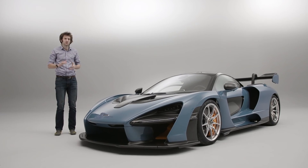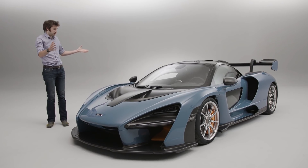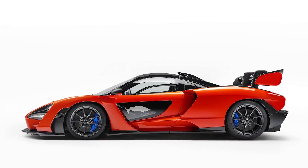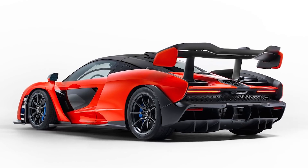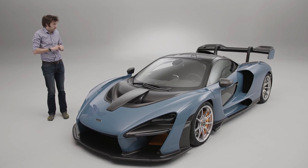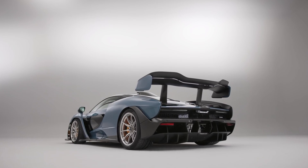Like I suspect most of you, until now I've been an intrigued spectator to the McLaren Senna. I saw the photographs on the internet and I also saw the reaction to those photographs, which was varied. Some people liked it. A lot of people thought it was a very, very ugly car and couldn't understand it at all.